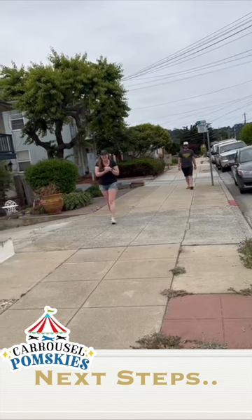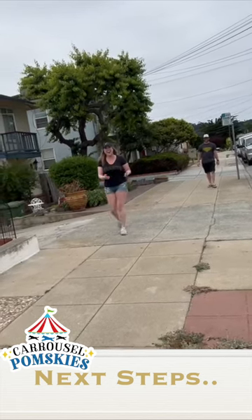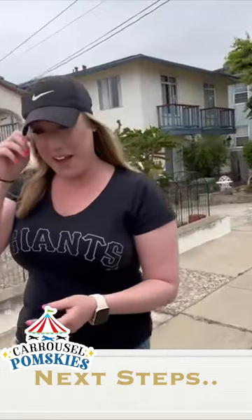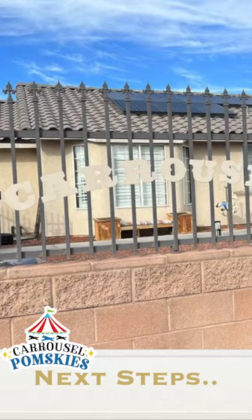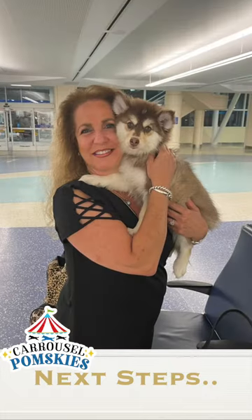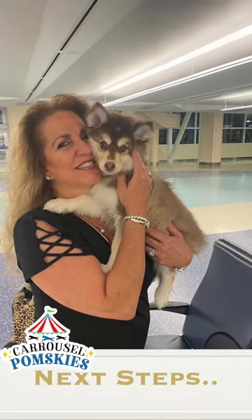Here we personally drove a puppy out to Monterey, California to meet his new family. We promised to do everything in our power to make you fully confident in us. Before you know it, you will be holding your new fur baby, getting puppy kisses and loving on them.